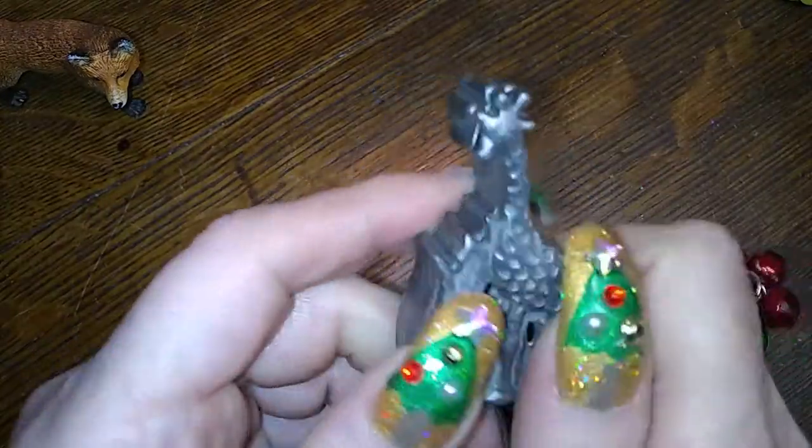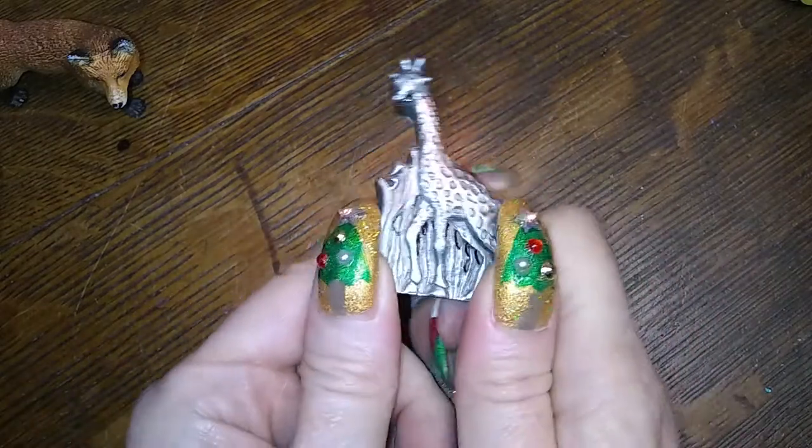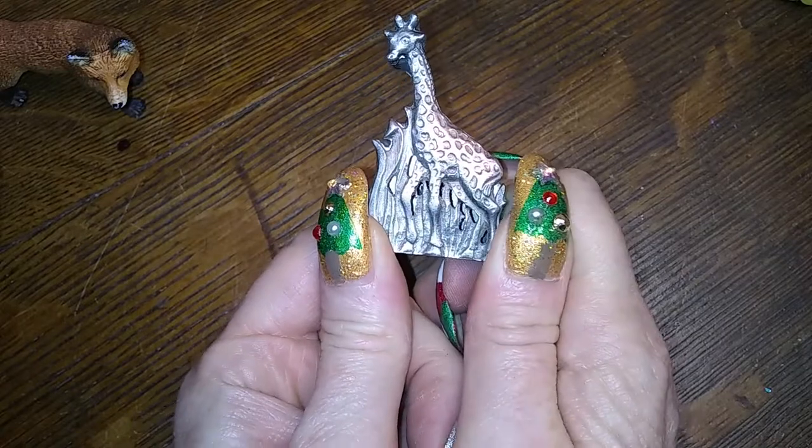Susan — Merry Christmas! It'll get there late, but this is gonna be for you for Christmas. When you see it, you'll know. You'll go, 'Oh yeah, she said that in the video, I remember.'